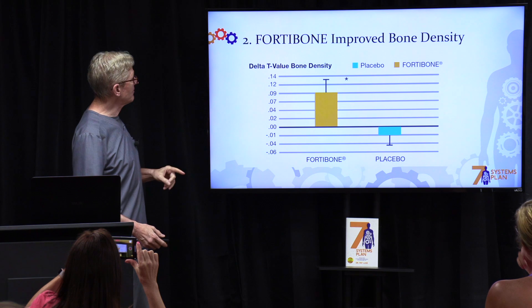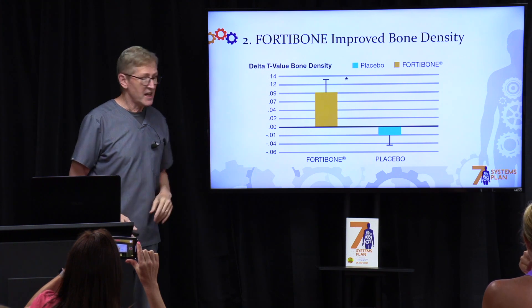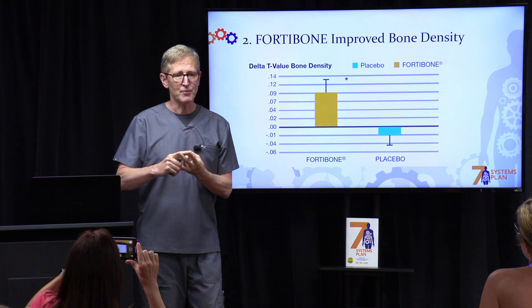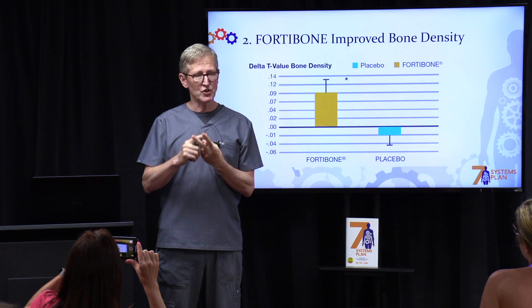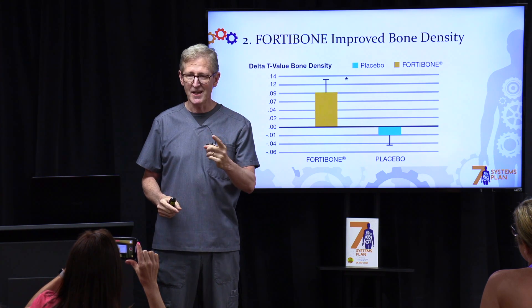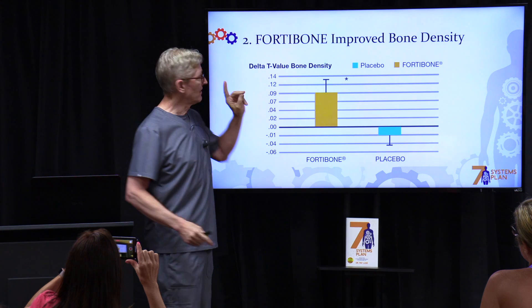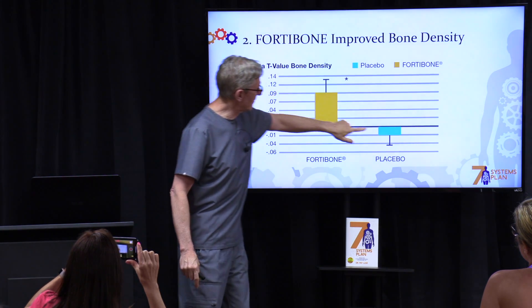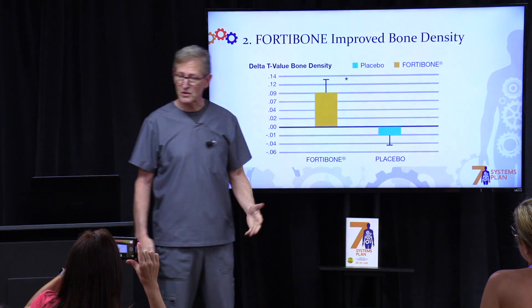The second type is called FortiBone — it improves bone density. Right now my top two recommendations for patients with osteopenia or osteoporosis are: number one, vitamin D, and number two, FortiBone. There is significant improvement in bone density compared to the placebo group, which actually lost bone mass.